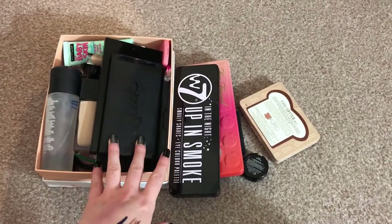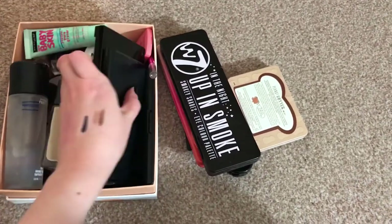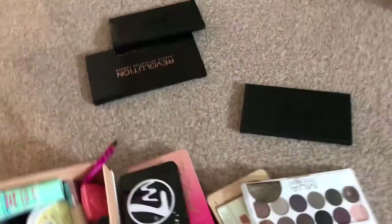Hi guys and welcome back to my channel. This video is going to be the next installment for Claire's weekly makeup basket thing. Again, this is the intro so I'll come on, say hi, and then you'll go to see what I'm going to be putting in my basket. So here's everything that I'm working with — I'm going to start by emptying out this box and laying things out so you can see them.